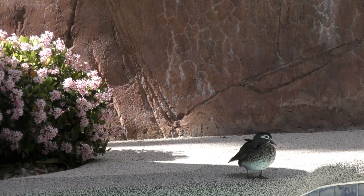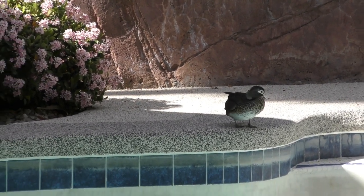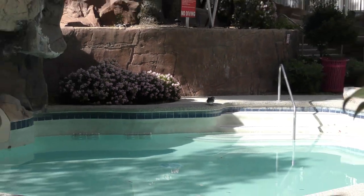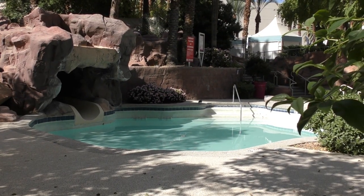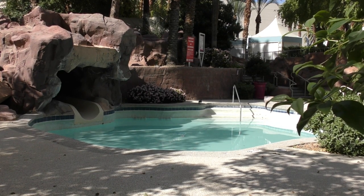That duck has the right idea — he came a little bit further away from the areas we were just checking out and has himself his own personal swimming pool, complete with a slide. Make sure you wait at least 30 minutes after eating before you go in, buddy.